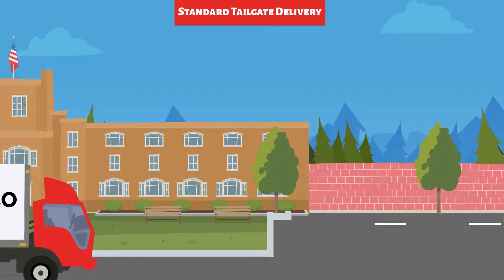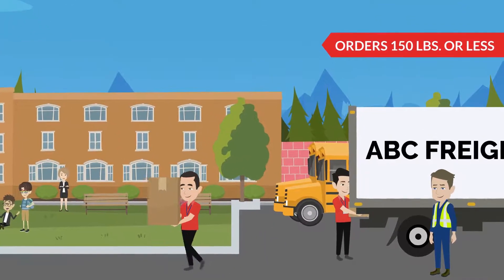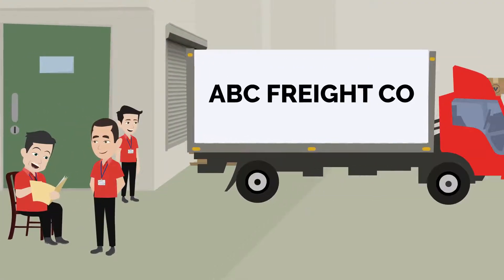Standard tailgate delivery means that your staff will need to remove the shipment from the back of the freight truck. This is fine for smaller products that are fairly light, such as chairs. This standard tailgate service is also used if you have a loading dock at your facility.